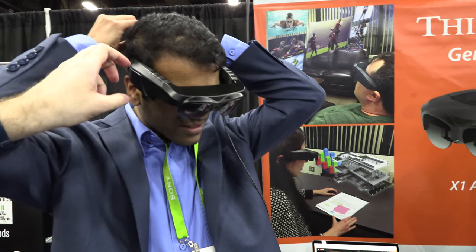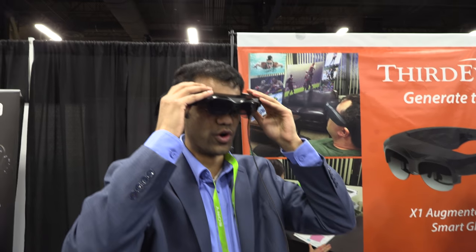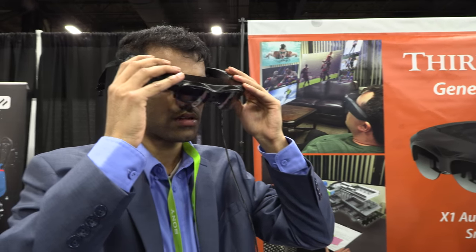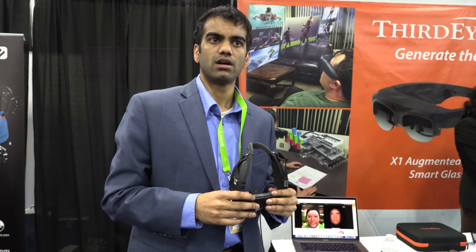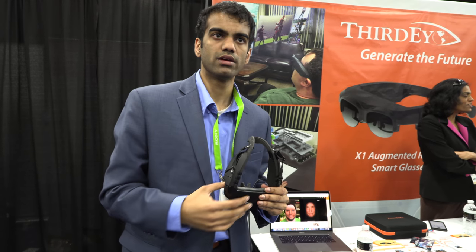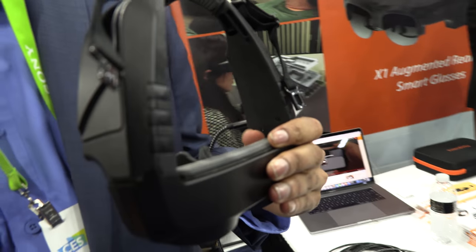It runs Android 7.0 and uses a Qualcomm-based CPU — a fairly new one. It also has a powerful GPU, which enables parallel processing for highly intensive applications.